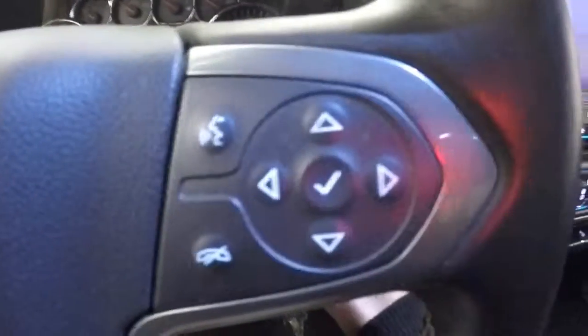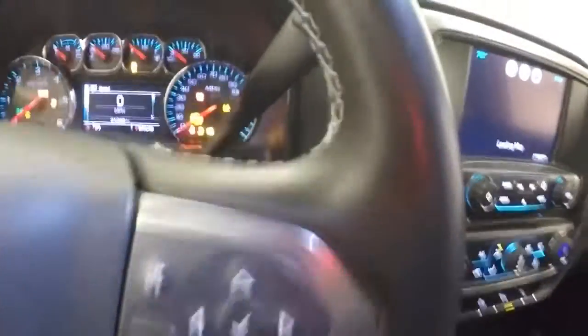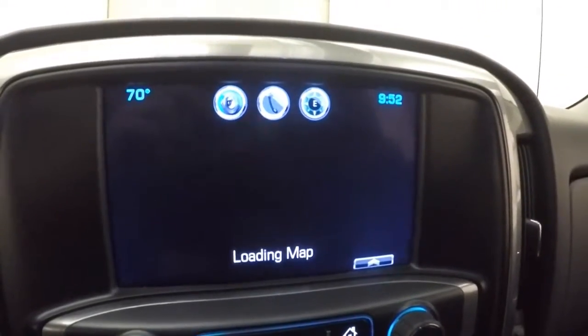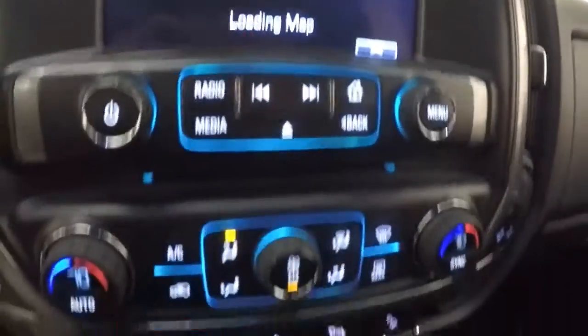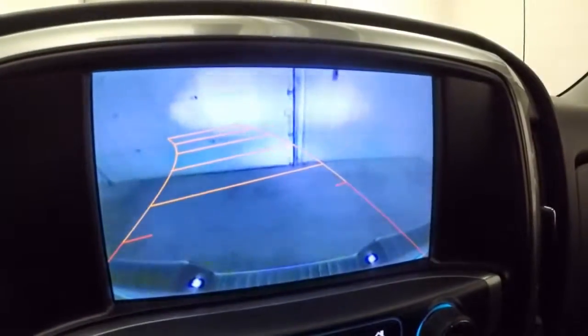4x4 control, cruise control, Bluetooth stereo and menu controls on the steering wheel, also information controls. Your touch screen display with satellite navigation, stereo controls, dual climate control, heated seat controls, remote start capable, also rear backup camera.